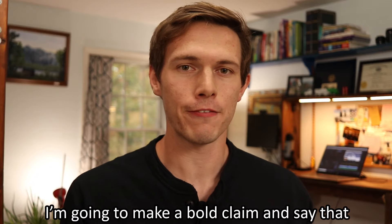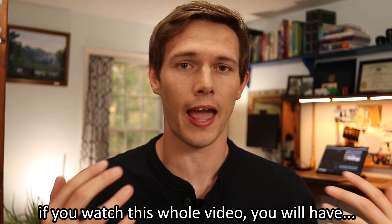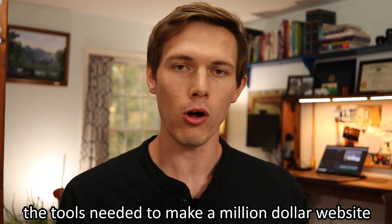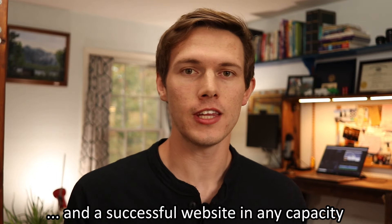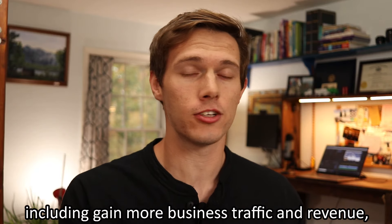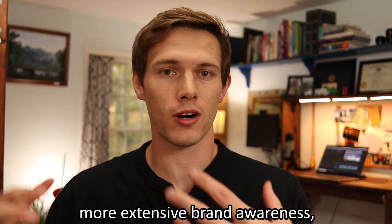I'm going to make a bold claim here and say that if you watch this entire video from beginning to end and understand everything I say and show you, you will have all of the tools required to make a successful website. When I say successful, that could mean gaining more leads or making more sales online, or reaching out to more customers and marketing to them so they see who you are.